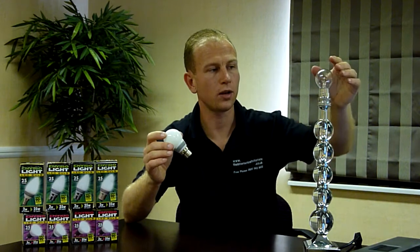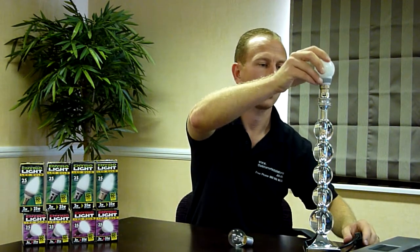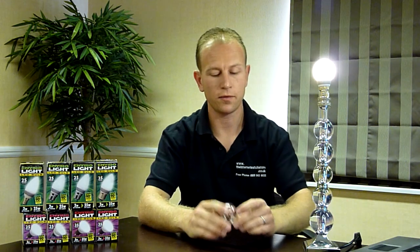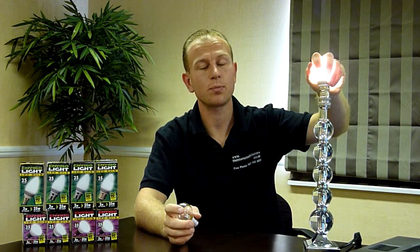Today we're going to talk about an incandescent bulb and an LED bulb. I won't leave that on for too long because it's going to get very hot. Incandescent bulbs lose most of their heat straight through the bulb, therefore wasting energy. This one will save you 98% of the heat loss that you would have in this one.